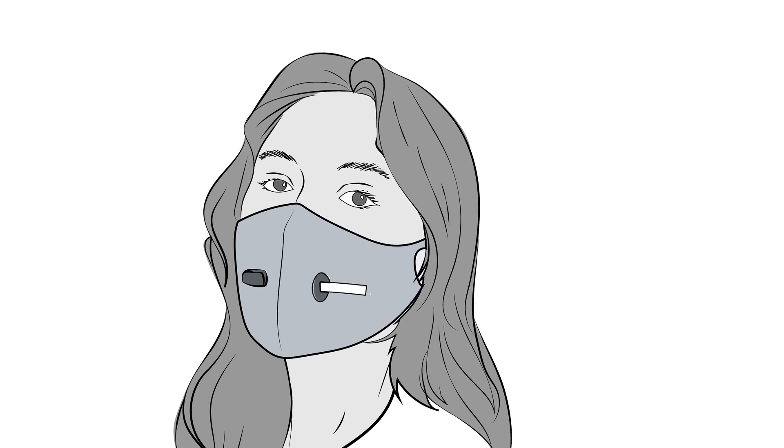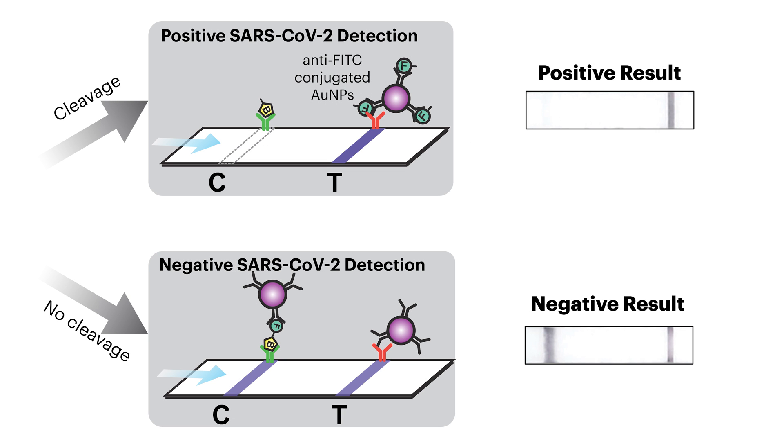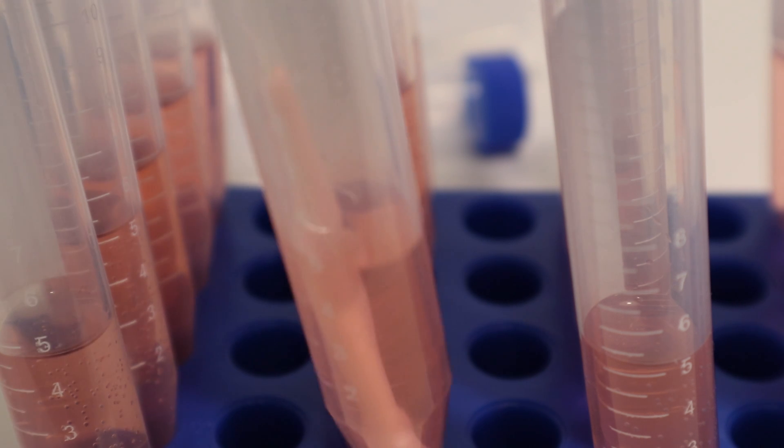By incorporating those two, we were able to produce a test that can rival the sensitivity and specificity of RT-PCR. We have essentially shrunk down an entire laboratory testing into a format that can be incorporated into any face mask.